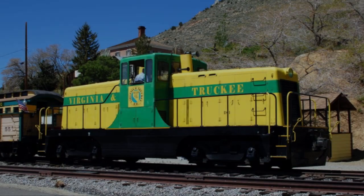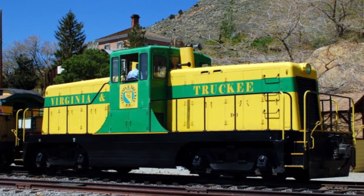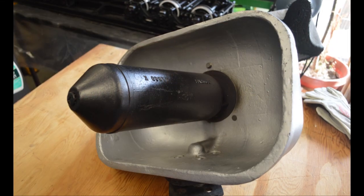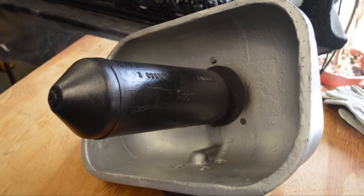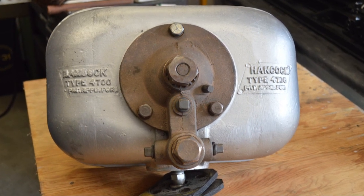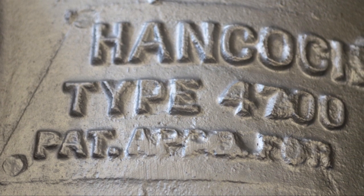Fast forward 54 years. The Virginia and Truckee Railroad was looking for a more pleasing sound for their diesel locomotive, a GE 80-tonner. A recommendation from another railroad would lead them to acquire a now historic Hancock 4700 air whistle for their passenger service, with the thought that it would be better for the surrounding neighbors than the air horn they had been using.